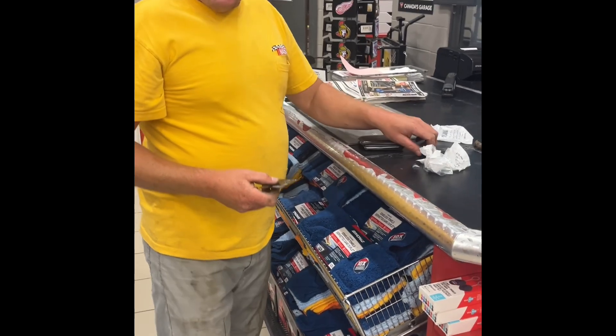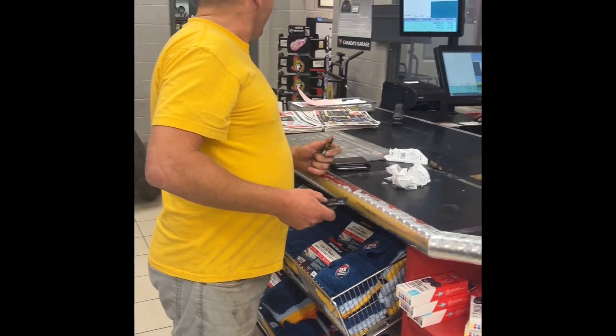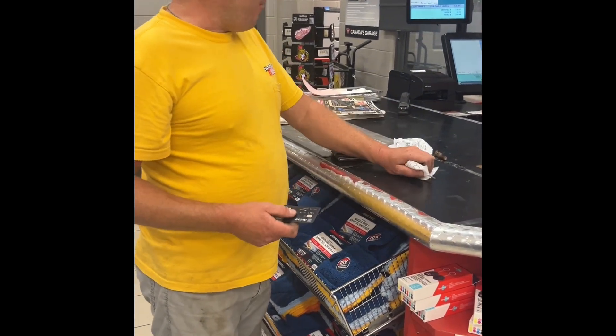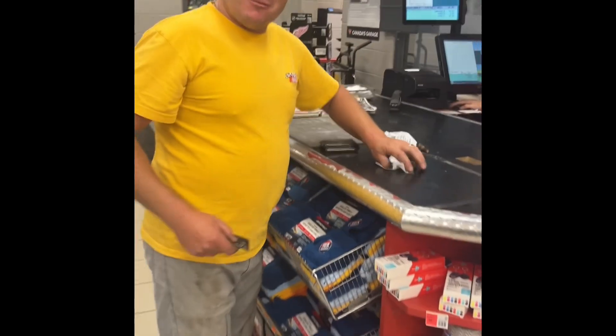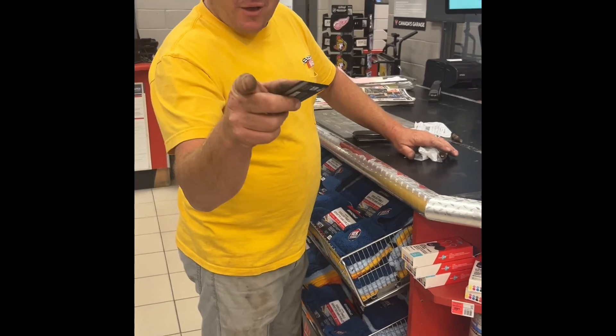Okay, so here we are — they're $2.99 each, so we got them all. Mark was super helpful. We'd like to thank Canadian Tire, one of our sponsors for tonight's episode.